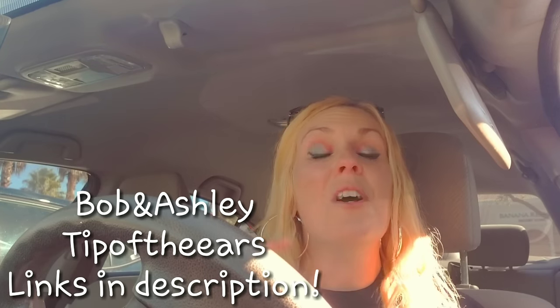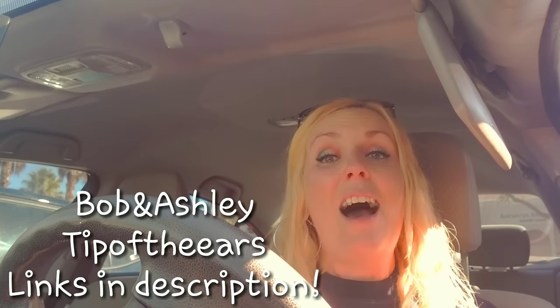It was super cool to see Bob and Ashley — I had no idea they'd be there. If you haven't subscribed to them, go check out their channel. They do all kinds of vlogs — Disney vlogs, Universal, food reviews. They do great Disney Character Warehouse updates and vlogs, and Tip of the Ears does too. I normally post about twice a week on the outlet, so check out their channels and subscribe.